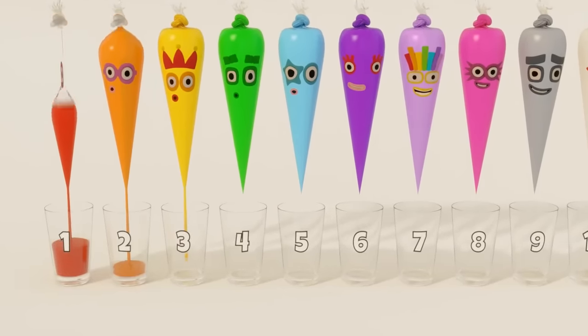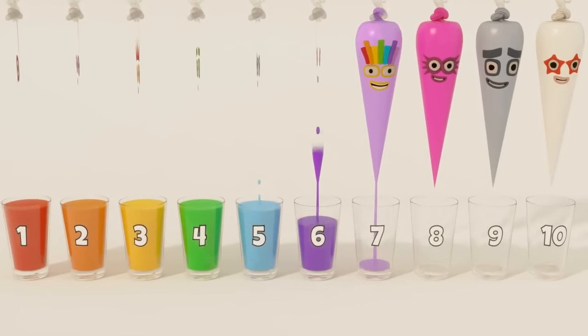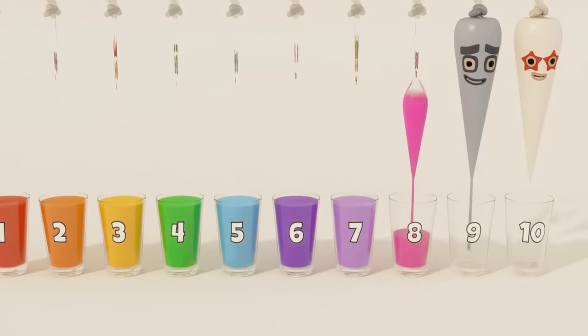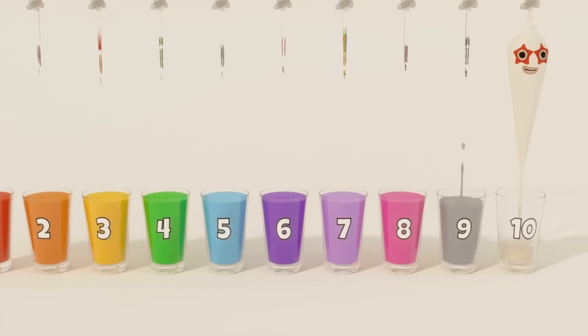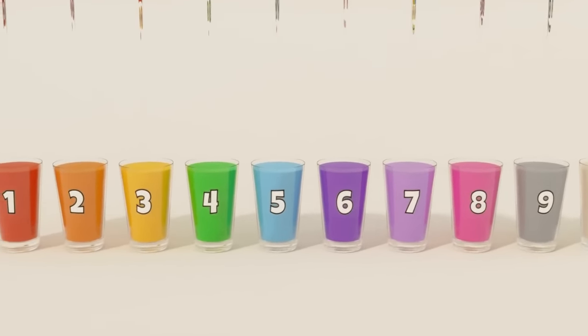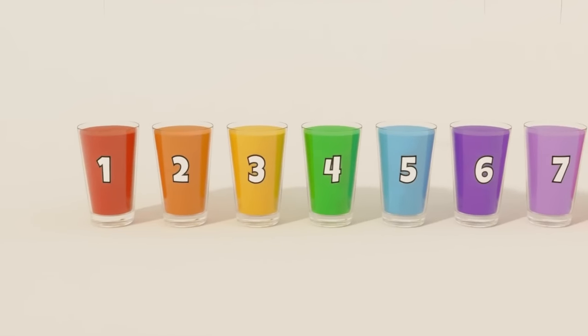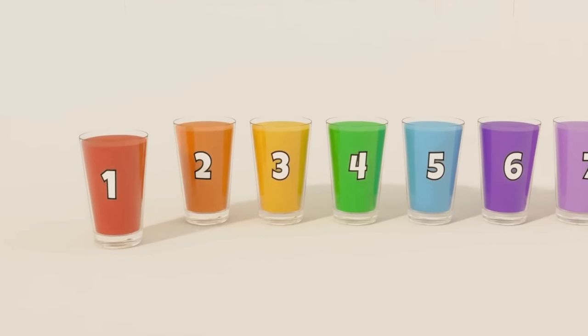Red, orange, yellow, green, blue, indigo, violet, pink, grey, white. Learn colors with our paint bags, from red to white.